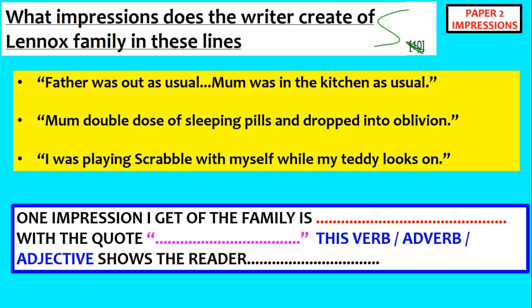For example: mum took a double dose of sleeping pills and dropped into oblivion. So what does that say about the mum? I would say it says she doesn't really want to spend time with her family. You can pick two parts of the quote — the double dose of sleeping pills. She's not just taking sleeping pills, she's taking a double dose. The adjective 'double' here tells us she's really, really trying to get away from the family. And 'dropped into oblivion' — the noun oblivion makes it sound like she wants to be completely unaware and completely unconscious.